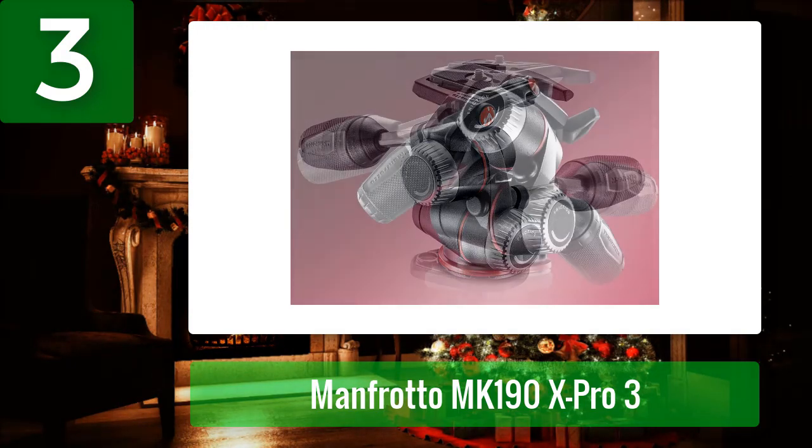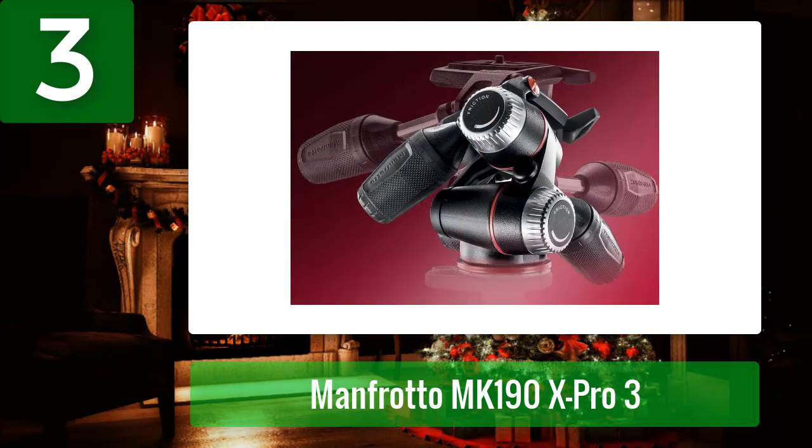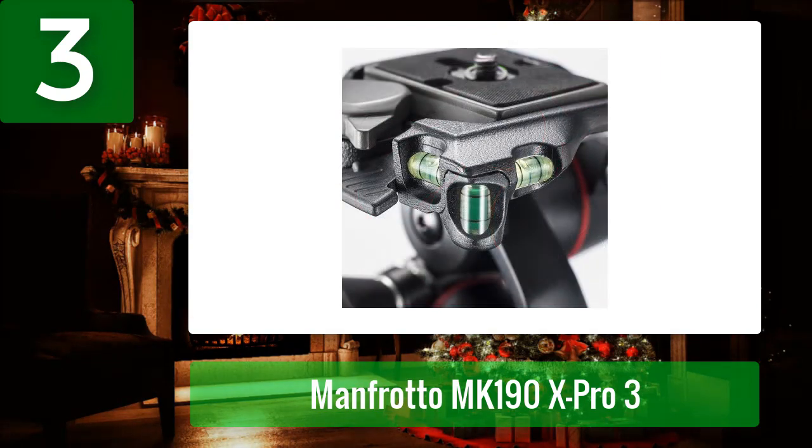I wanted a tripod that would survive another 45 years. Birds and small animals in the mountains are difficult to spot, so a spotting scope is a must for me while hunting tiny creatures. I'm happy it easily supports that weight, and I found it to be the best spotting scope tripod for mountain hunting.